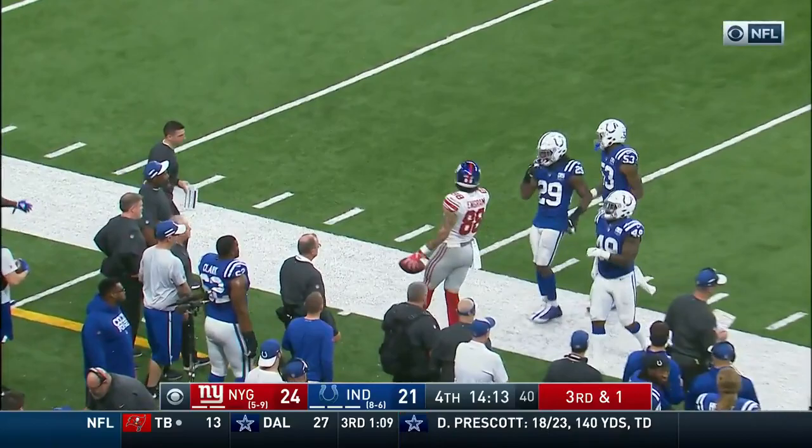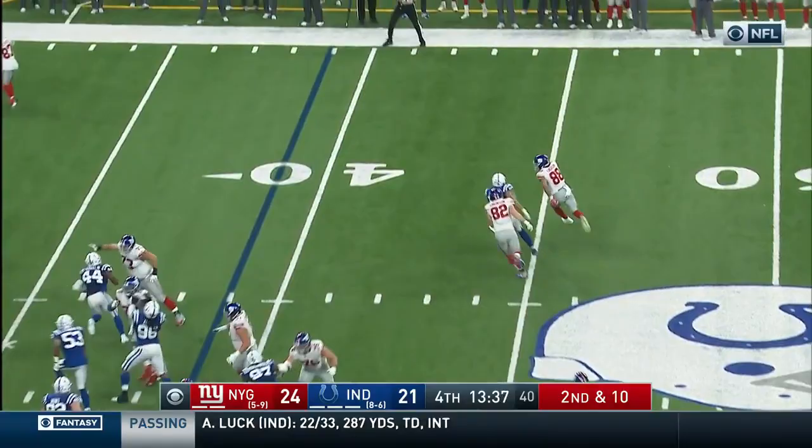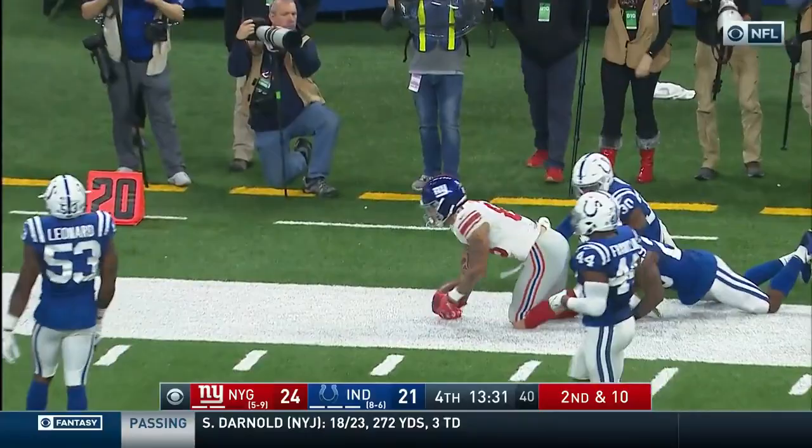Big time completion by Eli Manning — a 27-yarder. He passed Joe Morrison early on in this one for number 3 all-time in Giants receiving. Ingram being chased with some room to roam and a nice move on that sideline — Evan Ingram, 14-yard play there.